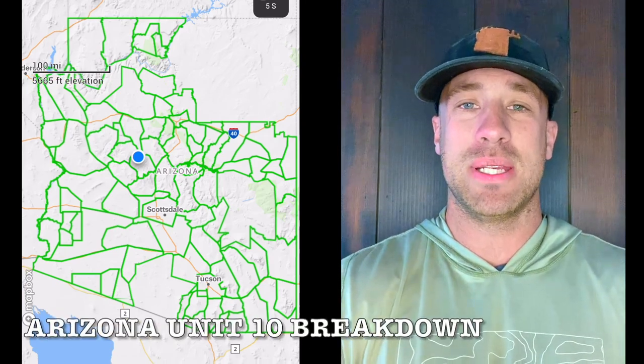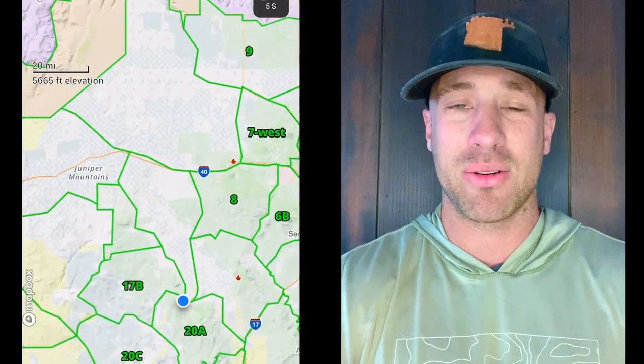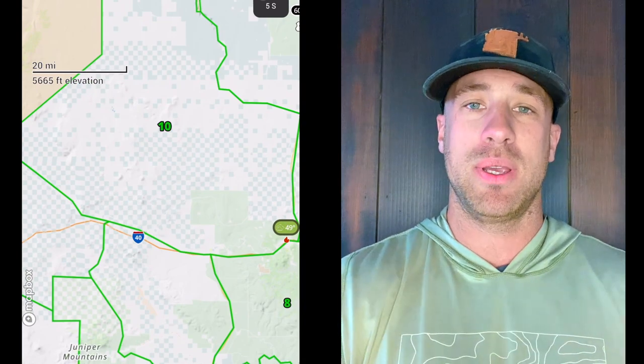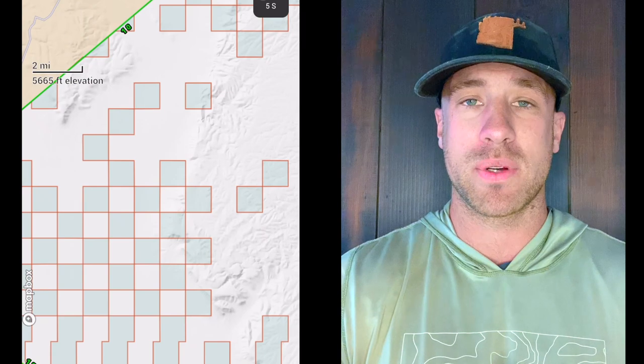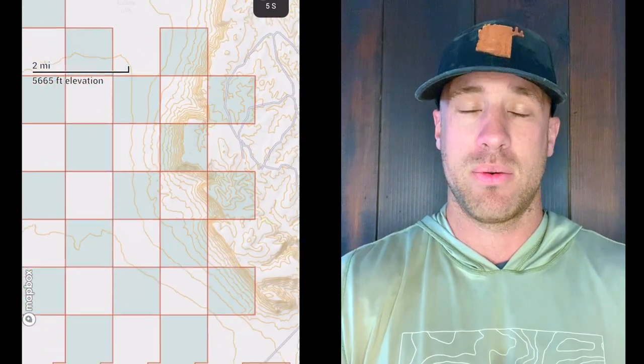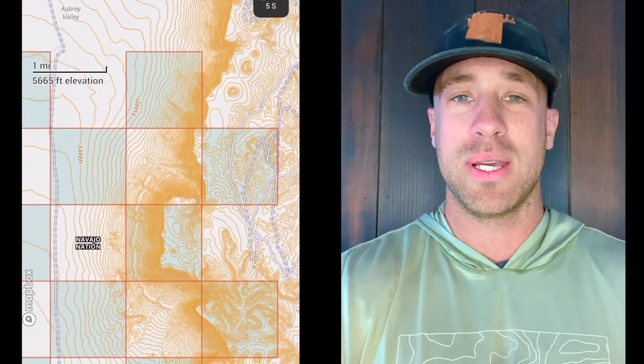All right, time to break down Unit 10. It's the Arizona Deer Draw 2023, and Unit 10 is what I'm going to be going over today. I want you guys to know what Unit 10 is all about.